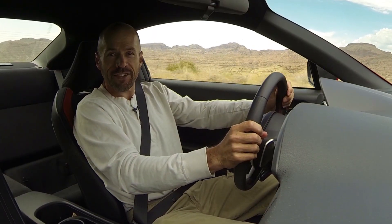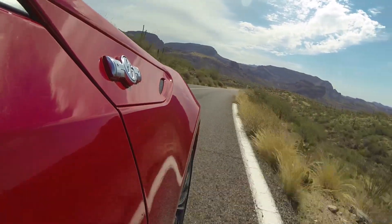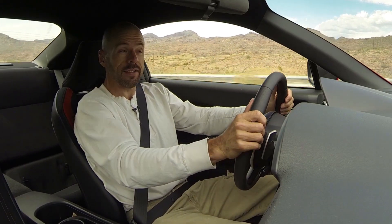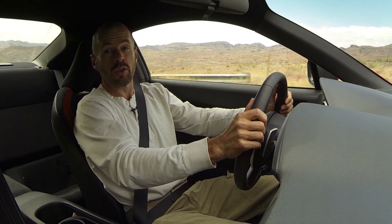Hey friends, Sam Haymart for Test Driven TV. Today we're test driving the Scion FR-S. Now, we have test driven this car before here on Test Driven TV, but that one was a six-speed manual, and this time we've got the six-speed automatic, which really makes it quite a different car, and in my opinion, warranted a whole new test drive.